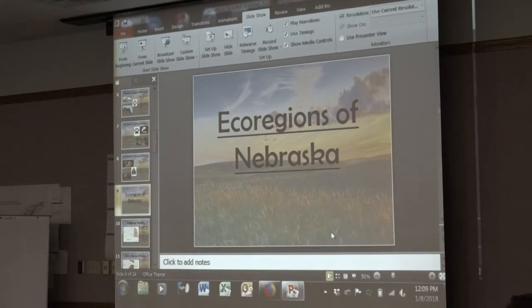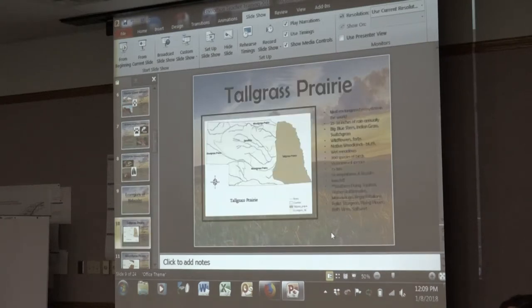Another thing we want to focus on is ecoregions. We have four in Nebraska — the main habitats: tall grass prairie, mixed grass prairie, short grass prairie, and the sand hills. Each specific ecoregion has specific things that happen there and specific animals. For example, why do you find a massasauga rattlesnake in the tall grass prairie but not in the sand hills?